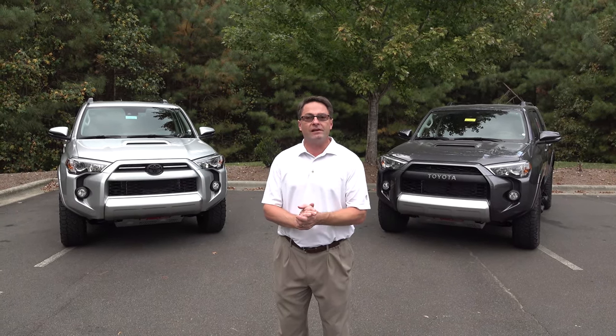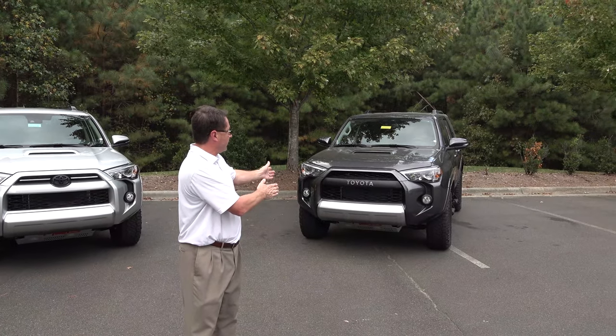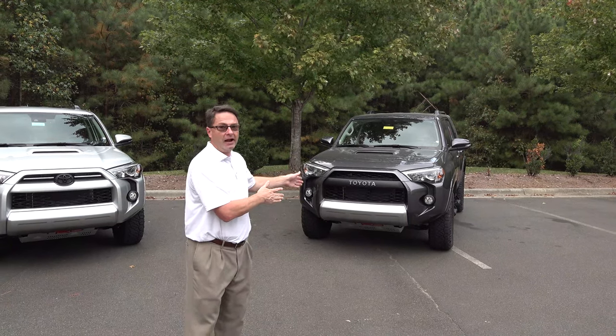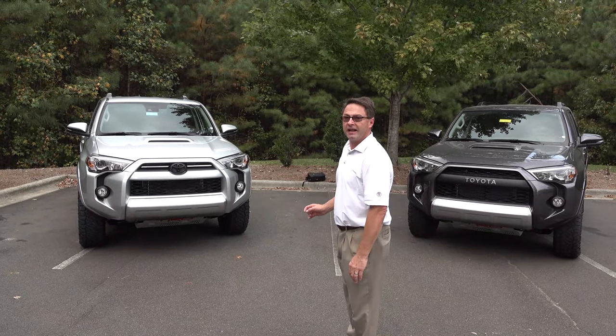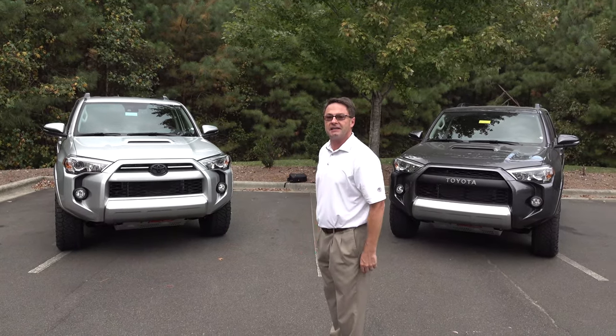I get this question a lot. People have been waiting for the 2020 4Runners, especially the TRD Off-Road Premiums. So we're going to compare last year's model, the 2019 TRD Off-Road Premium in magnetic gray, versus our silver friend here, TRD Off-Road Premium 2020. I'm going to show you the differences and you tell me which one you like best if you had to decide today.